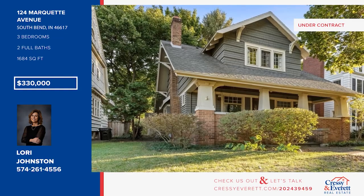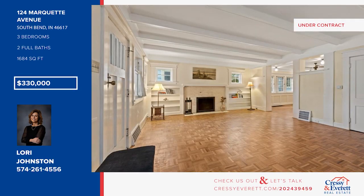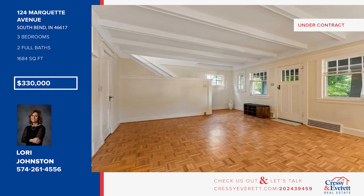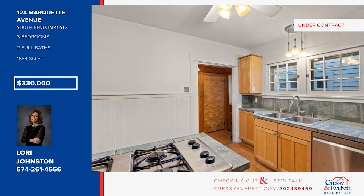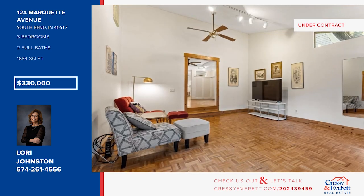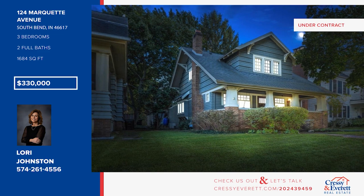Don't miss this charming bungalow in the coveted North Shore Triangle neighborhood. It offers beautiful parquet flooring, a brick wood-burning fireplace, and a beam ceiling in the front living room. The kitchen has ceramic tile countertops, nice maple cabinetry, and wood flooring. There are three bedrooms and two baths. The family room offers direct access to the large wraparound porch overlooking the private backyard. Call Lori Johnston.